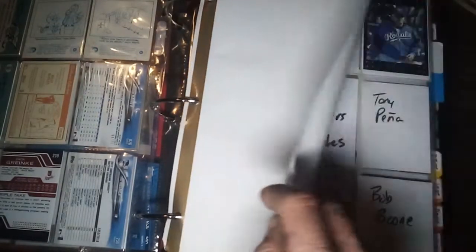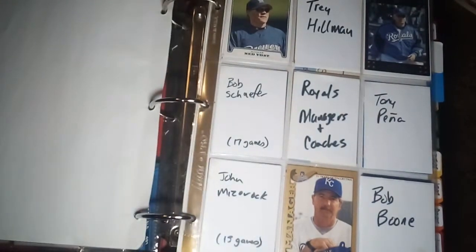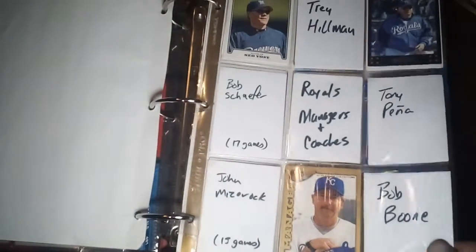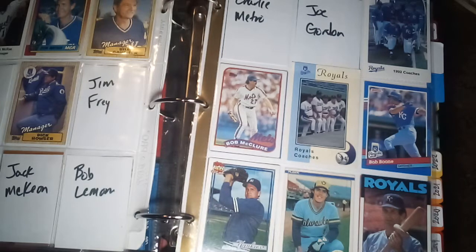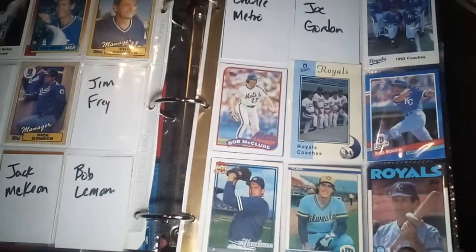This next section has the managers of the Royals. Some of them I have, some I'm still working on trying to find. I've put in little place markers for the ones I don't have yet. These cards here are former player cards — excuse me — for some of those managers and coaches: bench coaches, pitching coaches, and hitting coaches.